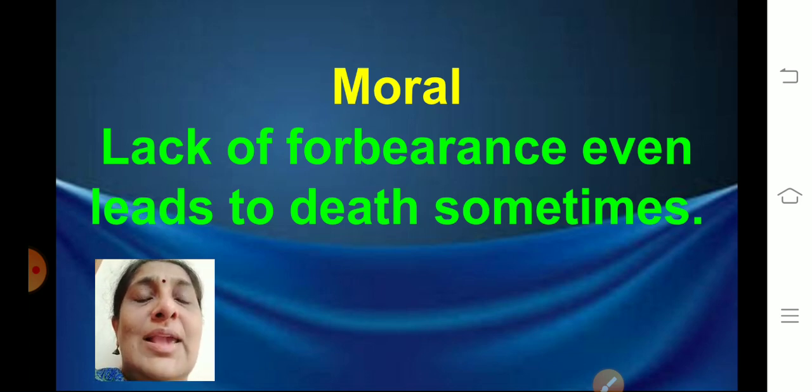If there is any problem, you have to have the ability to tolerate. You may not like somebody's behavior or way of doing things — that's okay, but you must not show your anger or be impatient. Nothing is easy; you have to go through some difficulties. You should know how to control your anger, bear difficulties, and keep yourself calm in order to succeed in life.